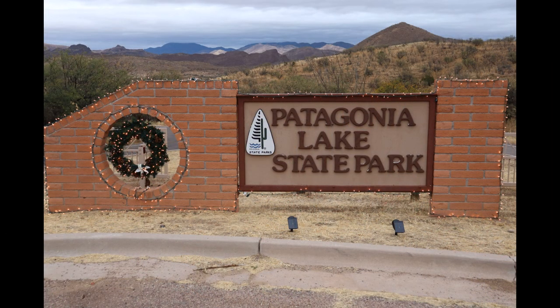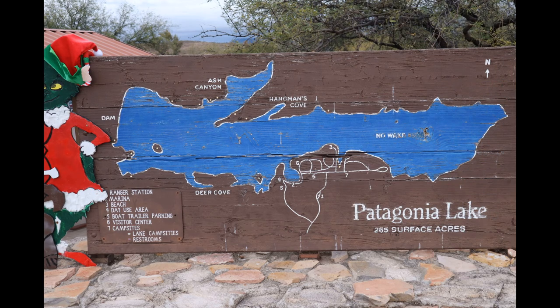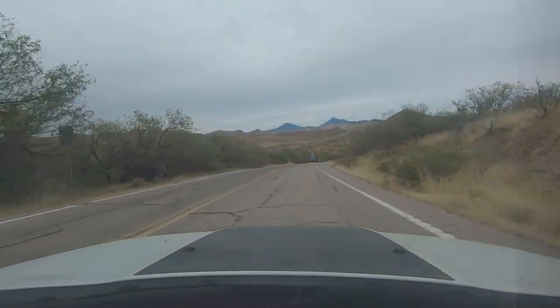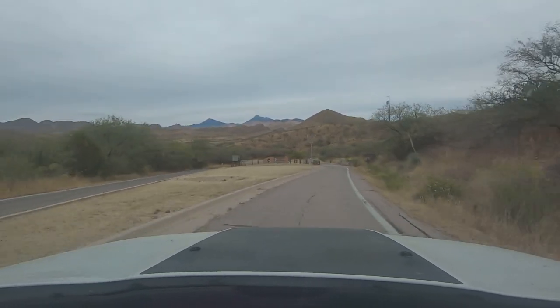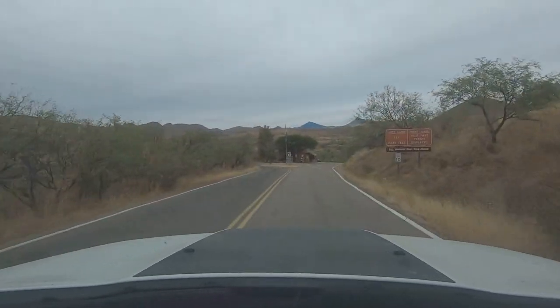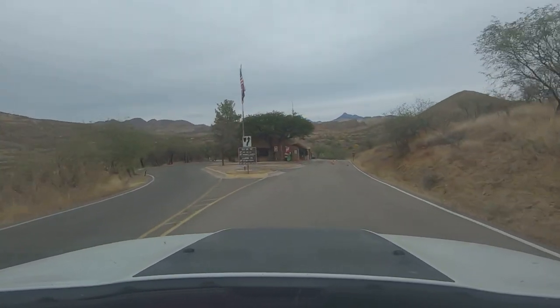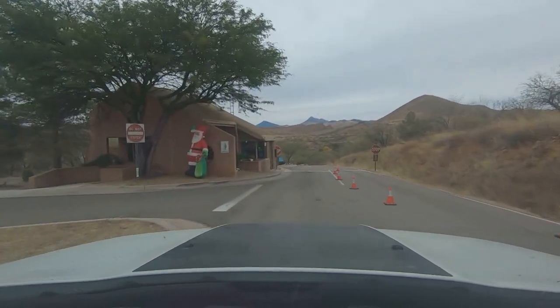Tucked away in the rolling hills of southeastern Arizona, Patagonia Lake State Park is a birders' paradise. With a bird list of almost 330 species, Patagonia Lake is the state's number one birding hotspot. Situated at an elevation of 4,050 feet, the 2,658 acre park protects lush riparian woodland, desert scrub, extensive cattail marshes, and a 265 acre lake.